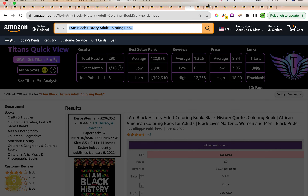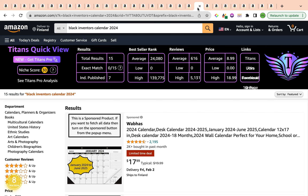Now let's have a look at the second keyword. Our second keyword is also linked to the Black African-American sub-niche, and this is 'Black Inventors Calendar 2024.' It has a really good keyword niche score of number eight by the Amazon KDP Calpro Chrome extension. The total results are 15, which is below 1,000 — also a good indicator. The average bestseller rank is a super low 24,080, which is amazing because it's under 300,000. The average reviews is 616 and the average price is $8.99.